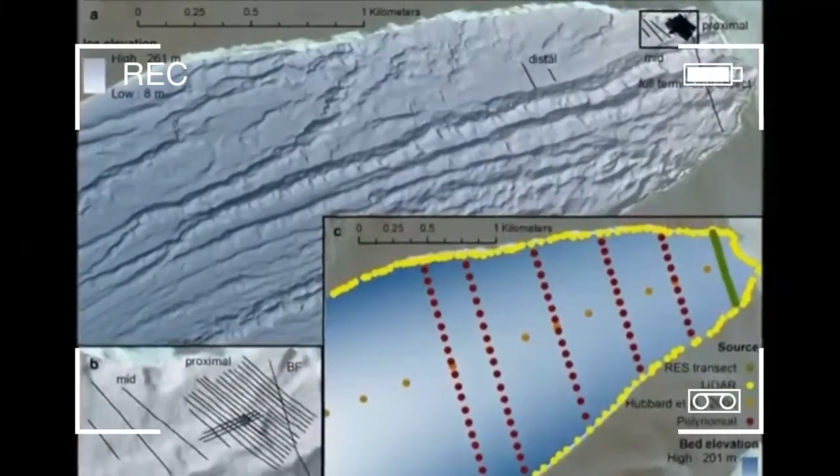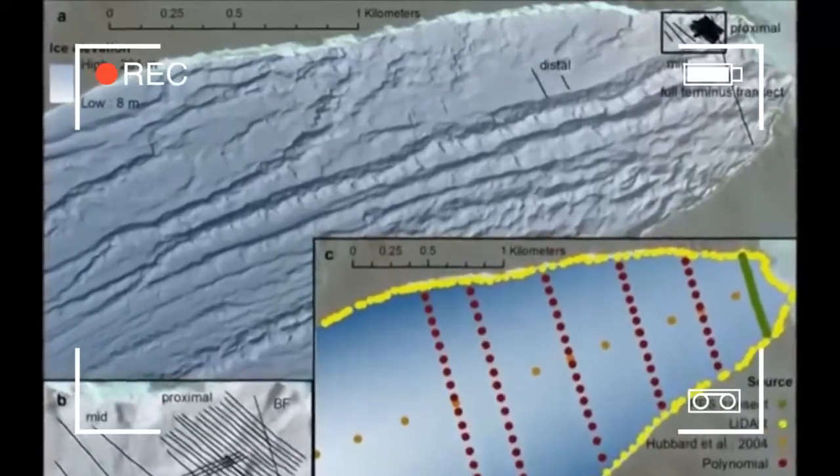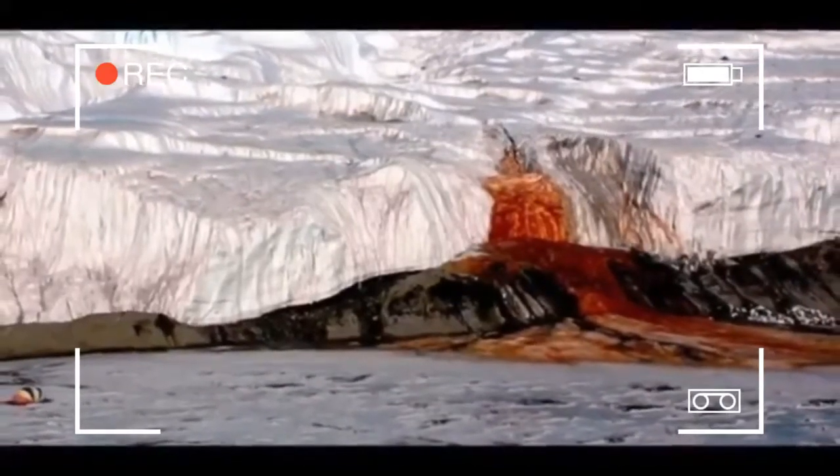The more soluble ferrous ions initially are dissolved in old seawater trapped in an ancient pocket remaining from the Antarctic Ocean, when a fjord was isolated by the glacier in its progression during the Miocene period, some five million years ago when the sea level was higher than today.